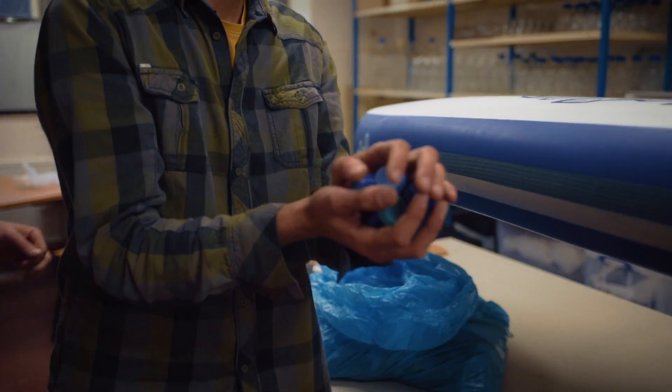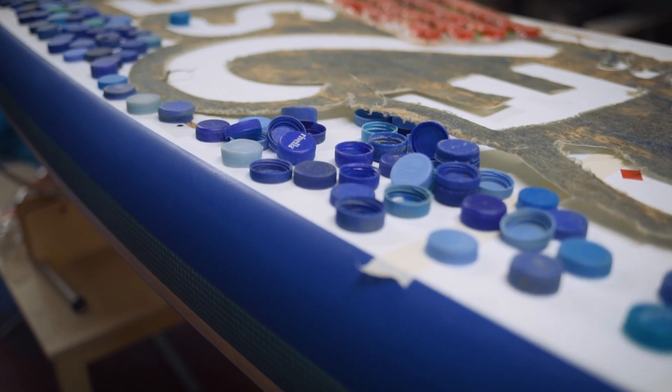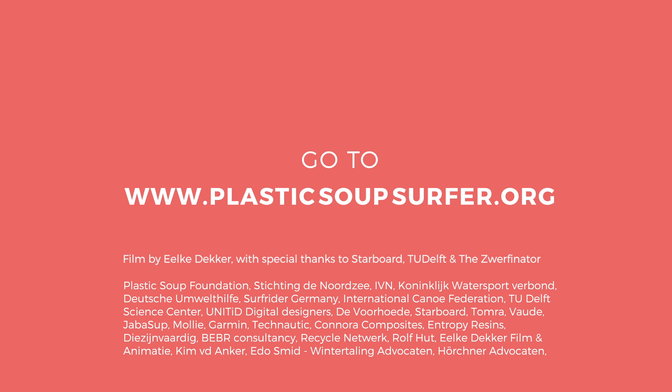The idea of using these bottles is just to show how much litter there is — that's why this board is made from plastic litter. These are the special bottles I collect.